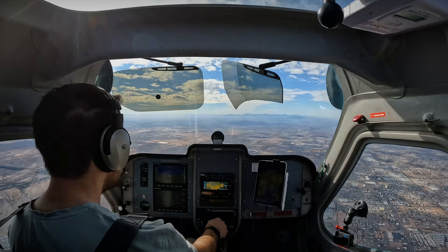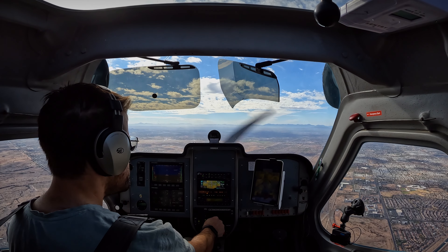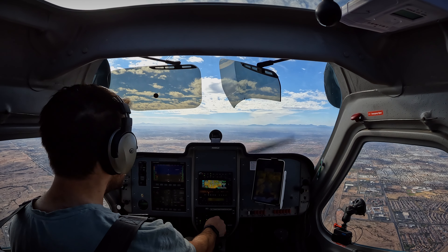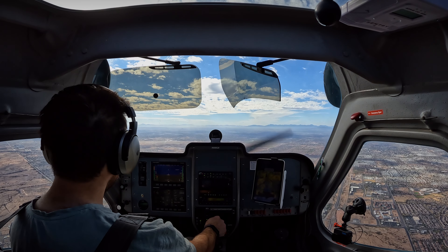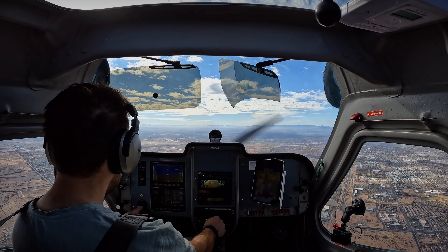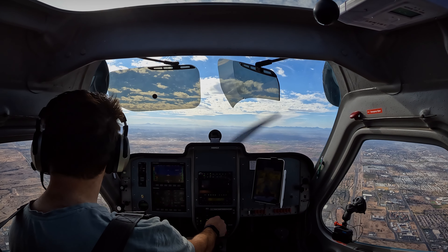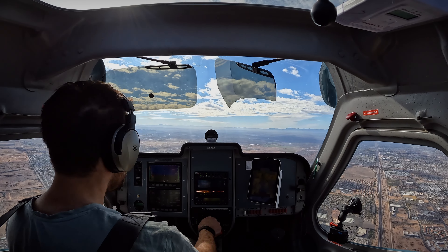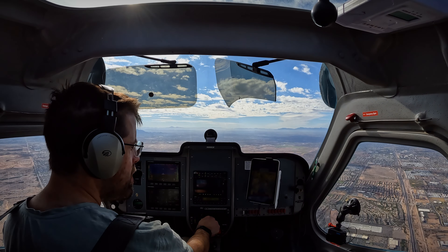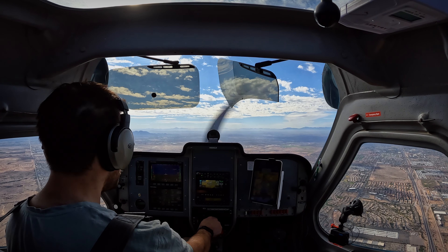88 Golf X-ray, maintain VFR at or below 4,500. Descending to 4,500, I'll stay below that, 88 Golf X-ray. 88 Golf X-ray, you can switch over to Gateway Tower 120.6 and call them with a request. Just be advised, right now there is a Boeing 737 departing southeastbound. Contact Gateway Tower 120.6. Have a good day. 120.6, thanks, 88 Golf X-ray.